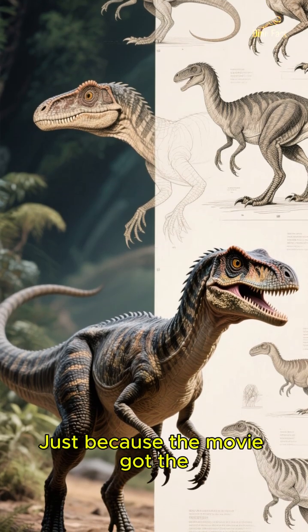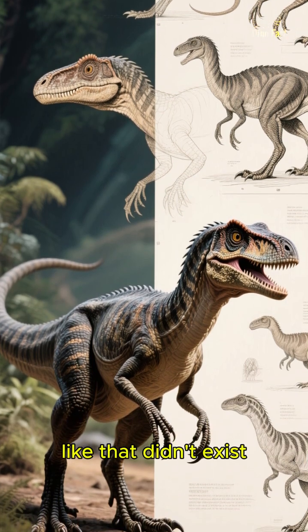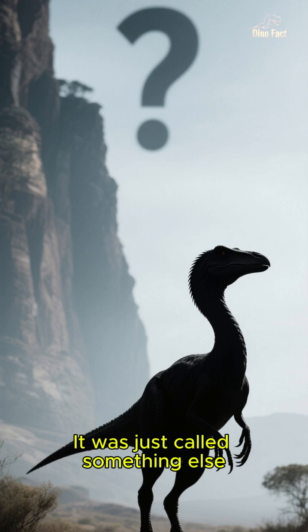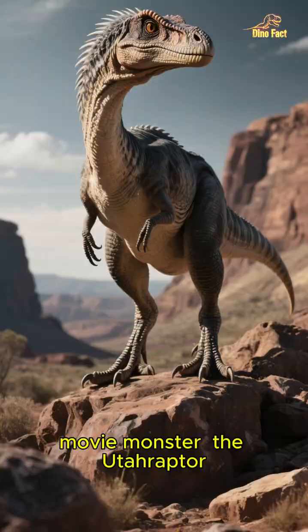But wait, don't get too comfortable. Just because the movie got the Velociraptor wrong doesn't mean a creature like that didn't exist. It did — it was just called something else. Everyone, meet the real-life movie monster: the Utahraptor.